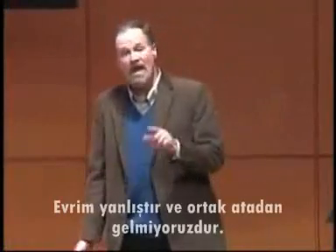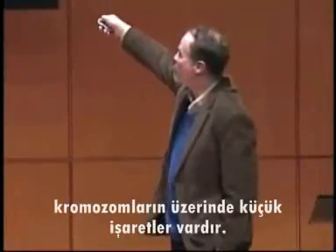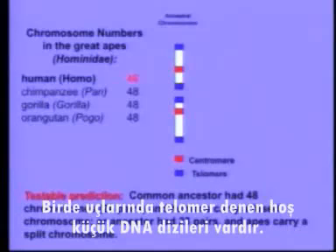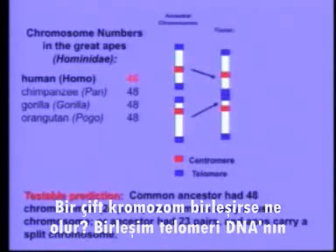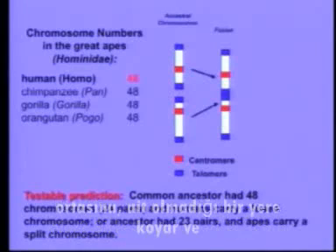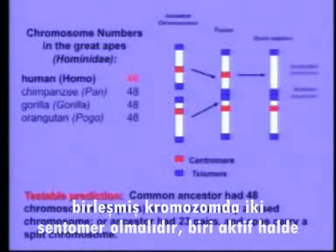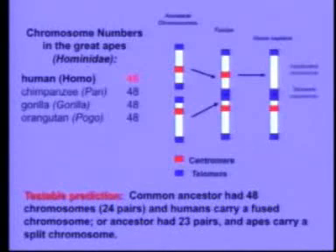And you know what? If we don't find it, evolution is wrong — we don't share a common ancestor. So how would we find it? Biologists in the room will know that chromosomes have nifty little markers. They have markers called centromeres, which are DNA sequences used to separate them during mitosis, and they have little DNA sequences on the end called telomeres. What would happen if a pair of chromosomes got fused? The fusion would put telomeres where they don't belong — in the center of the chromosome — and the resulting fused chromosome should actually have two centromeres. One of them might become inactivated, but it should still be there.